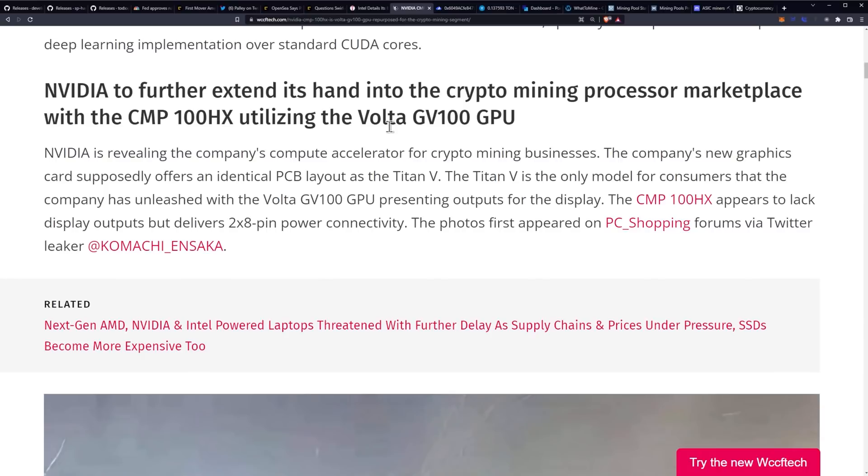NVIDIA is revealing the company's compute accelerator for crypto mining businesses. The company's new graphics card supposedly offers an identical PCB layout as the Titan V. The Titan V is the only consumer model that the company has released with the Volta GV100 GPU, presenting outputs for the display. The CMP100HX appears to lack display outputs but delivers two 8-pin power connectivity.